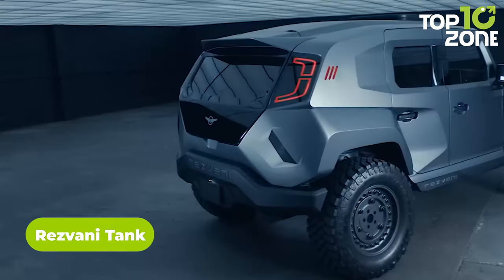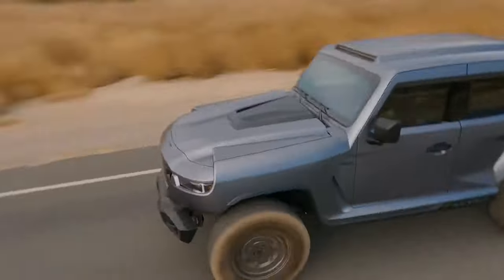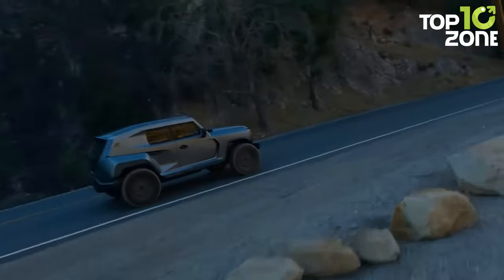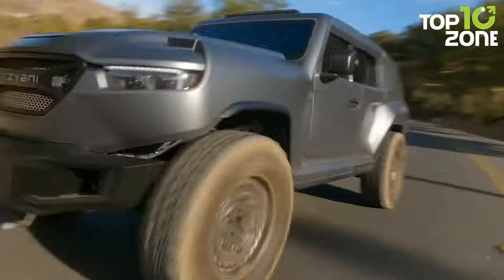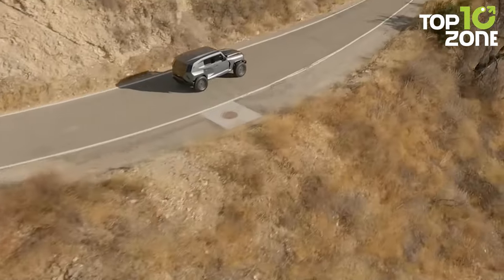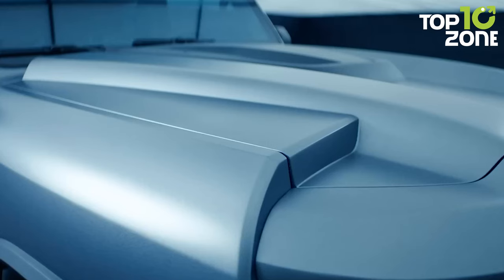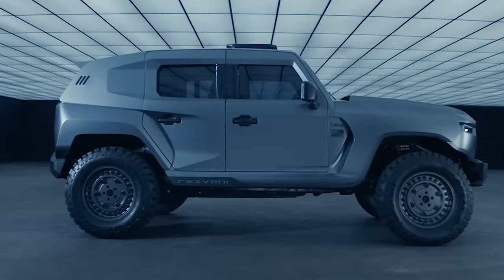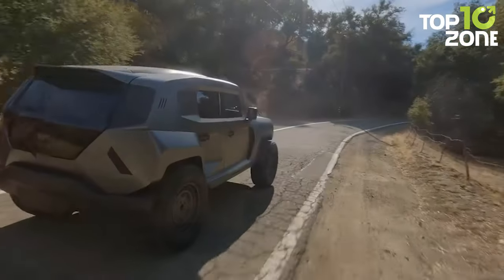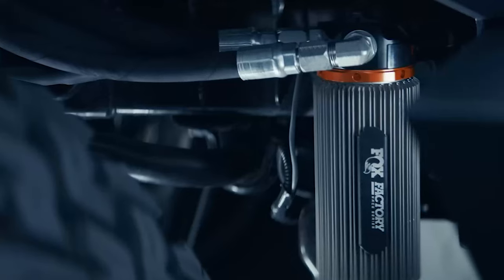The Resvani Tank is an impressive and robust SUV designed and manufactured by Resvani Motors, known for its rugged appearance and military-inspired features. Resvani offers different variants, including the Tank Military Edition, which boasts bulletproof opaque glass, body armor, underside explosive protection, and electromagnetic pulse protection. Tank X is another specialized version offering a distinctive elevated driving experience. All versions feature striking angular design resembling a military vehicle, high ground clearance, off-road capabilities, and powerful engine options.